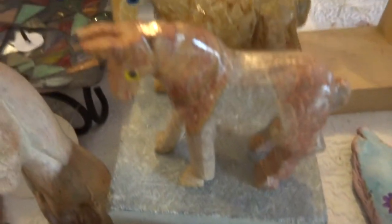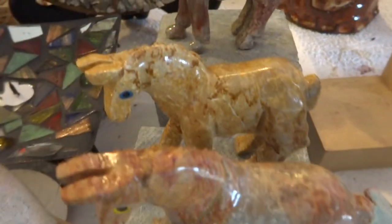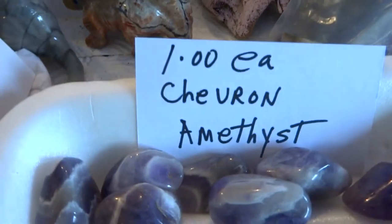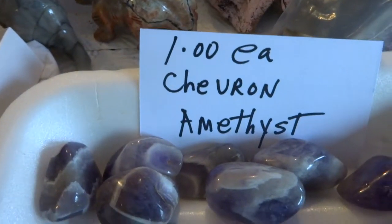The horses are $15 a piece — those are big too. And we have chevron amethyst tumbles for a dollar a piece.